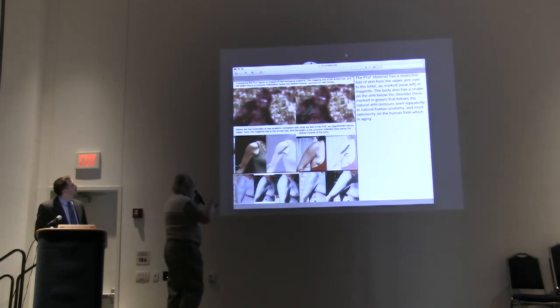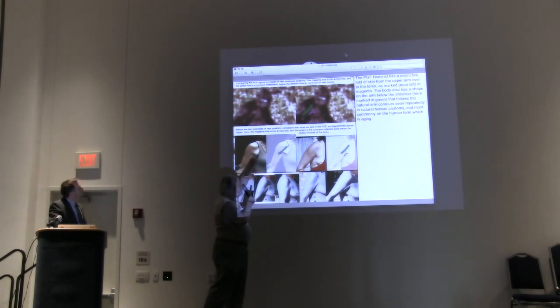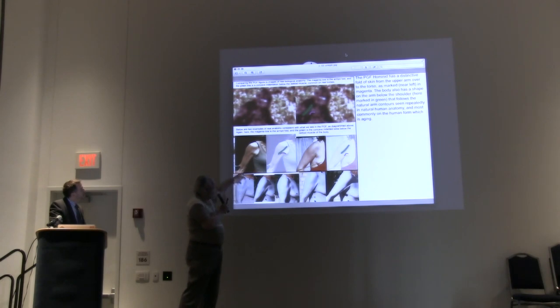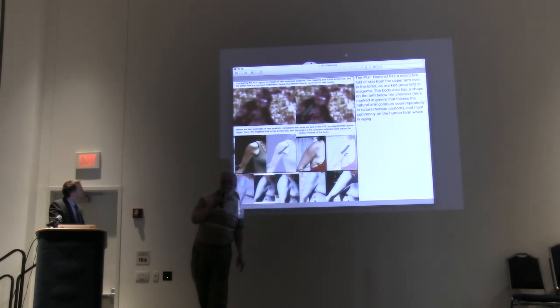Looking at real human bodies — some candid paparazzi-style photographs of celebrities — we are seeing basically the same thing: that indentation, the curvature across from the arm going into the torso, the tissue going over into the armpit area. These are also some research experiments where we took five women models and body-painted them gray so they looked like they wore a gray leotard, but we could study their real bodies. In all of these cases we see the shoulder mass, the deltoid, the indentation going into the armpit area — over and over again on real biology.